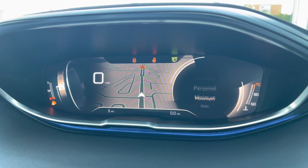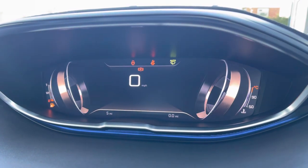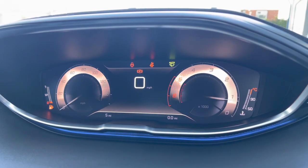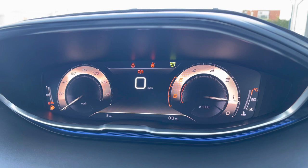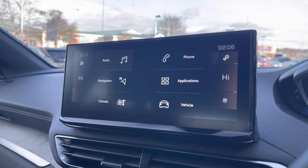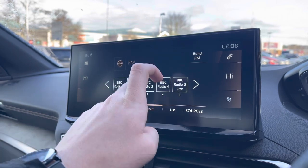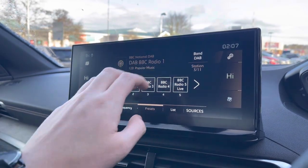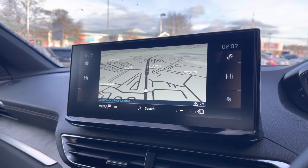You'll also have features such as the personal setting, the minimal, or finally the dials, which will provide you with information such as your speedometer on the left-hand side, your rev counter on the right, and your miles per hour and mileage in the centre. The capacitive colour touchscreen houses the full digital radio, providing AM, FM and DAB digital radio stations. You'll also have the connected 3D navigation, as we saw on the Peugeot cockpit.